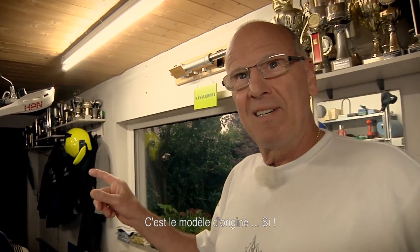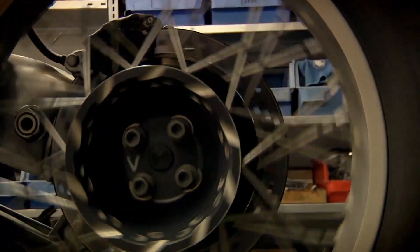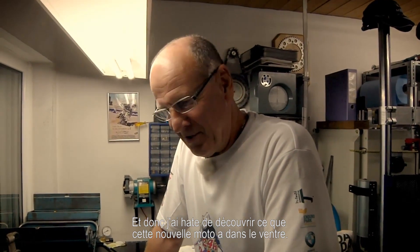That was the original base model. I left six years ago now and time doesn't stand still. I know my ex-colleagues are good people and know how to build motorbikes. So I'm really looking forward to finding out what this bike can do.